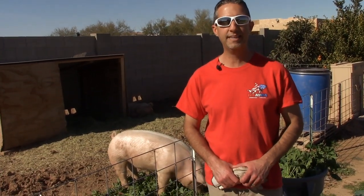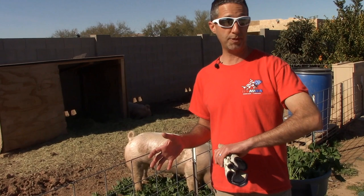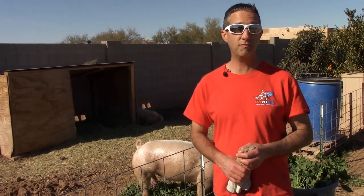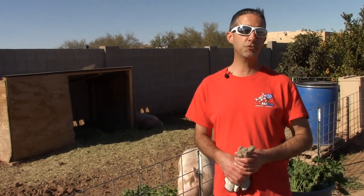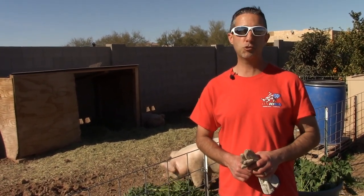Thank you guys for joining us today. If you haven't done so already, subscribe to the channel — we cover a lot of different things here on the farm: fruit trees, chickens, pigs. We've got a six-acre property we're moving on to, taking it from desert to a permaculture-type farm doing sustainable regenerative agriculture. Check us out on Instagram and Facebook for things you won't find on YouTube. If you have any questions or comments, leave them below. Lori and I are still learning this farming game, so tips and ideas are welcome. Thanks for joining us, and remember: if we can farm on the edge of nowhere, so can you.